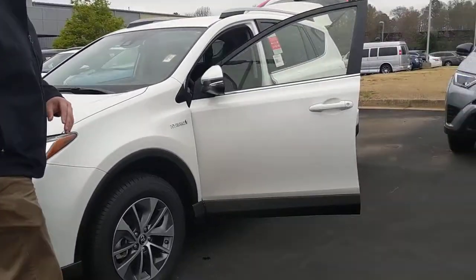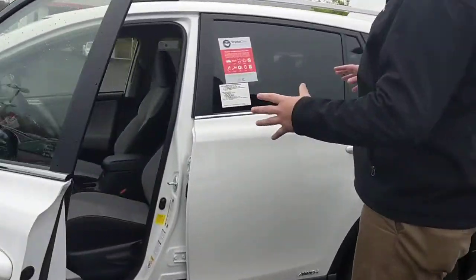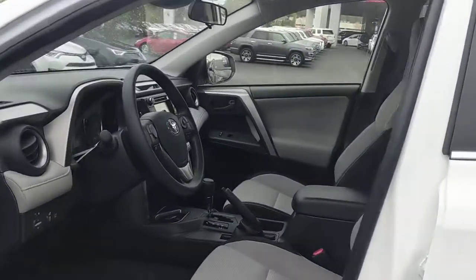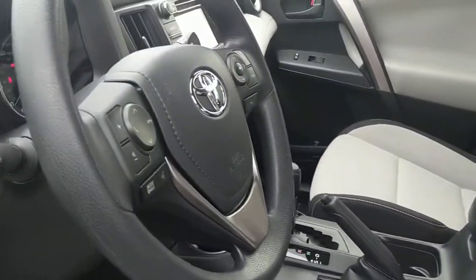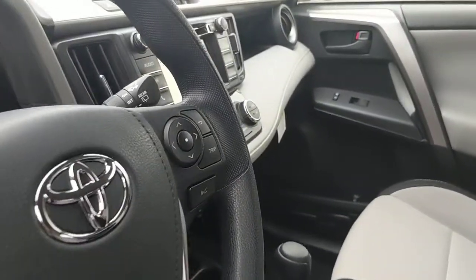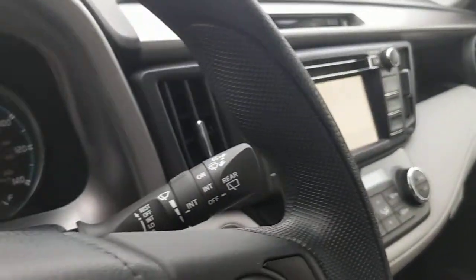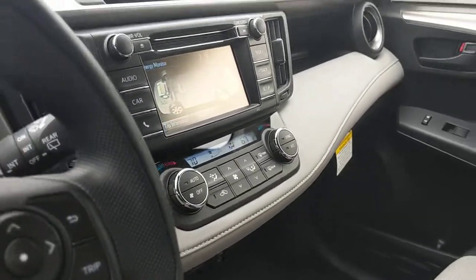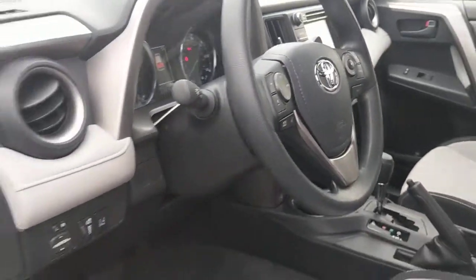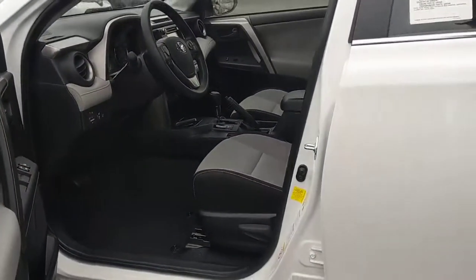We'll go on in to the interior. This is the XLE Hybrid. We do have the cloth interior with the manual seat. All of our steering controls for radio, getting up on our systems for the safety controls. We do have dual zone climate control, all of our powered doors, windows, window locks, everything like that. Manual pull-up parking brake.